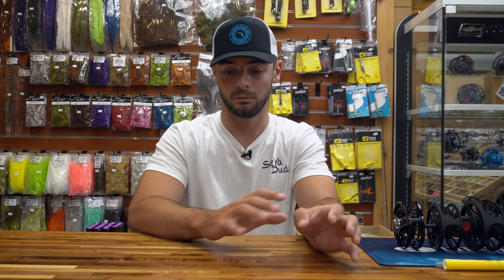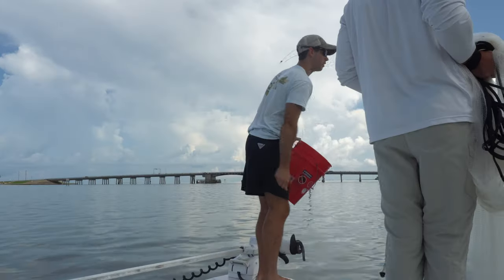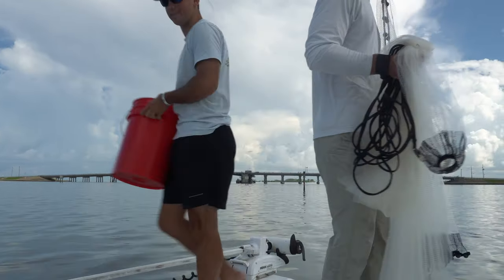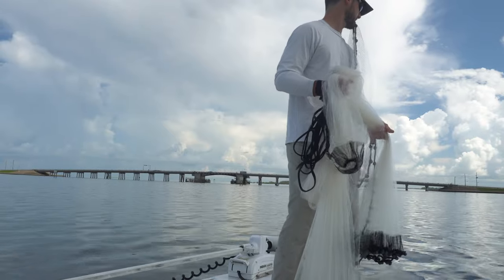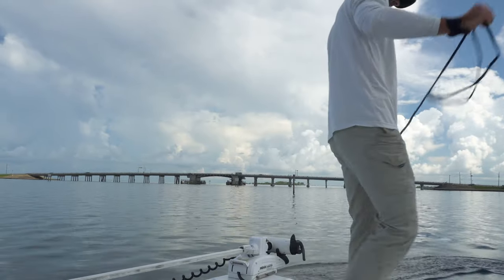At slack high and slack low, baitfish aren't active and aren't moving around the flat — even if you chum, you won't have much success. When the tide is moving and the water is flowing, the bait is moving around. If you chum, it will spread and travel a distance over a grass flat or through the pilings of a bridge or dock. It can cover more area, attract more fish, and they'll follow the chum slick all the way to your boat, making it much easier to throw your cast net or sabiki rig.